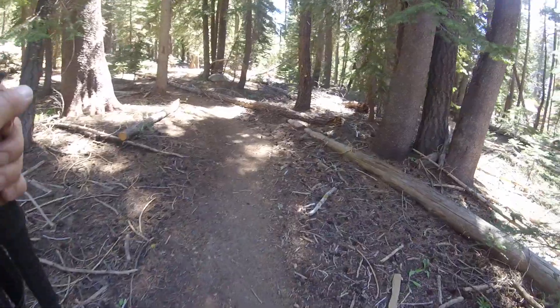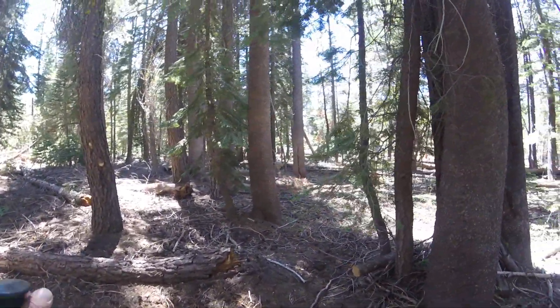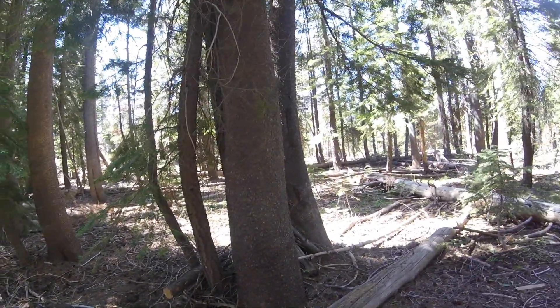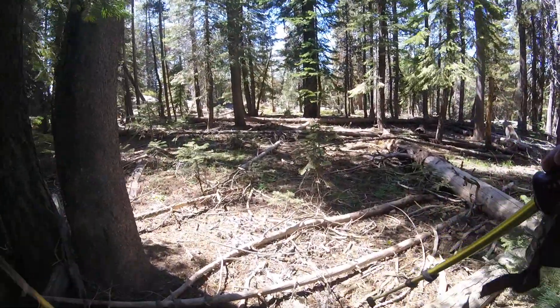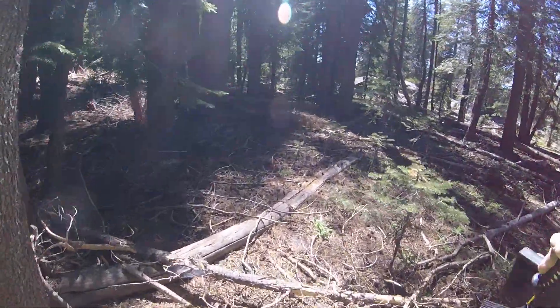We've got some leaning deadfall over there, in between that little opening. It doesn't look quite like a teepee structure or anything like that, but it did catch my eye when I was coming up the trail a little earlier. Like a field goal scenario.